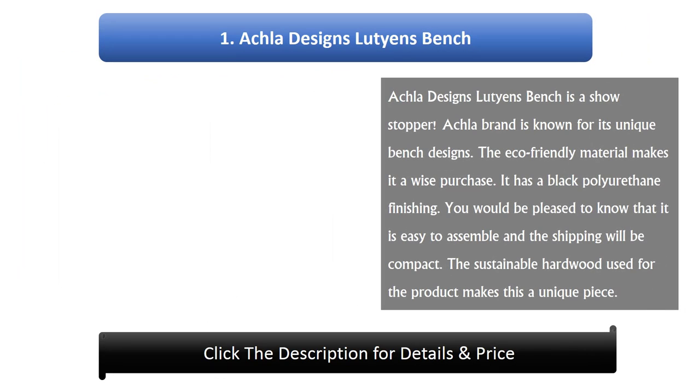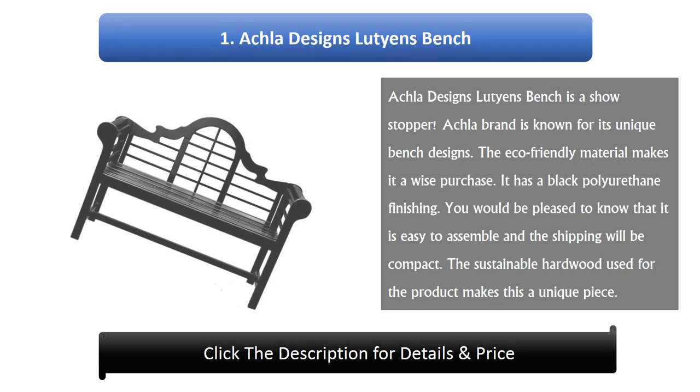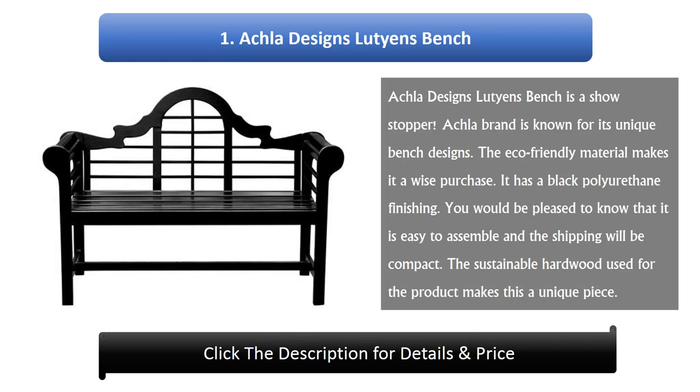Number 1: Eucla Designs Lutines Bench. The Eucla Designs Lutines Bench is a show-stopper. Eucla brand is known for its unique bench designs. The eco-friendly material makes it a wise purchase. It has a black polyurethane finishing. It is easy to assemble and the shipping will be compact. The sustainable hardwood used for the product makes this a unique piece.